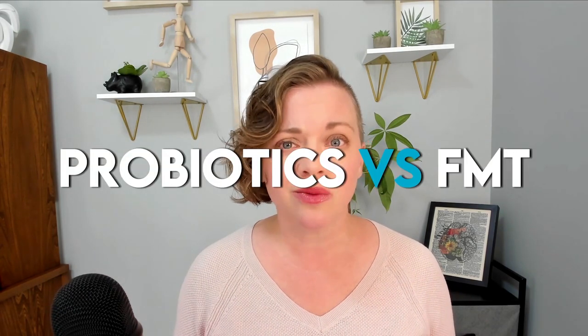While they may seem similar on the surface, they're actually quite different. Today we're going to take a deep dive to better understand these two approaches and their impacts on gut health, and answer the really important question: probiotics versus FMT — what's the real difference?